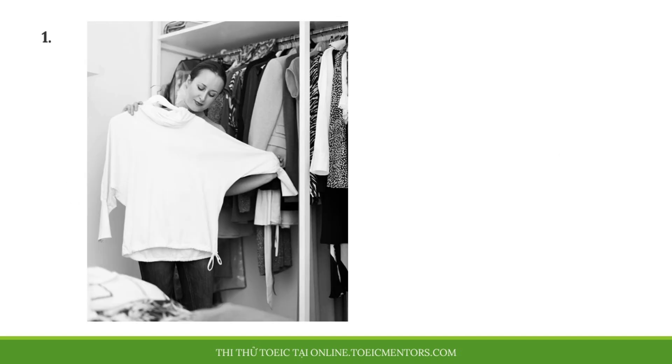Number 1. Look at the picture marked number 1 on your screen. A. She's packing some clothing. B. She's folding a t-shirt. C. She's closing a closet. D. She's examining a sweater.